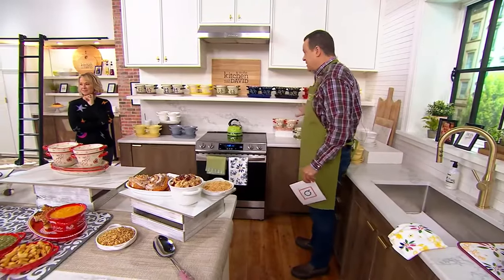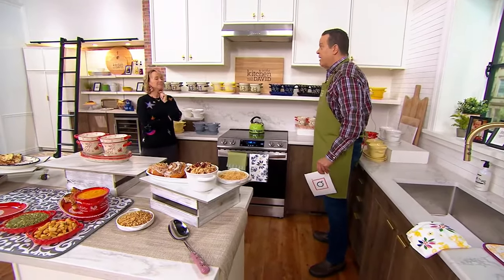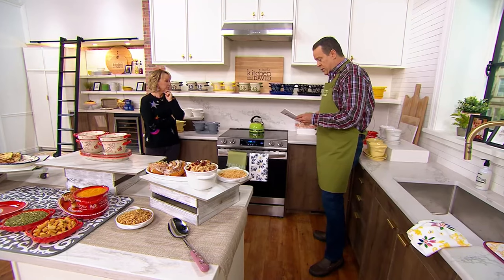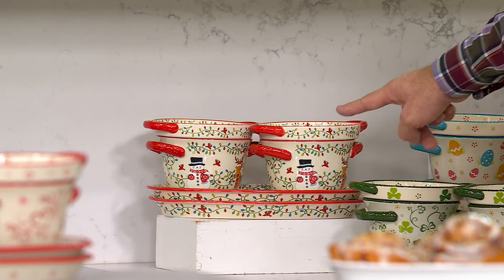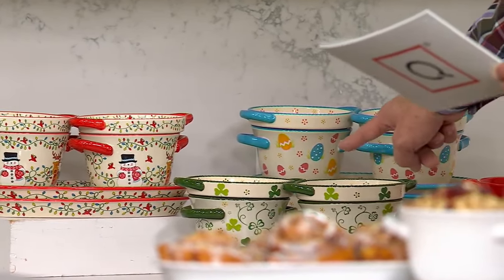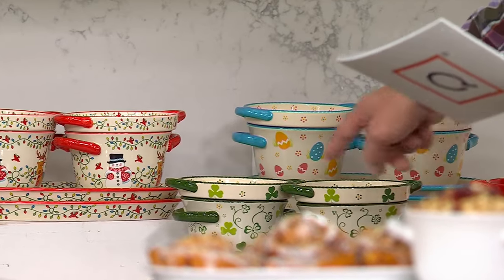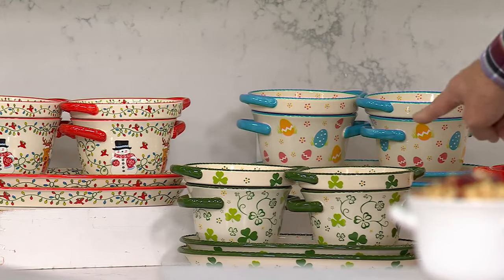Let's talk Seasonals, because if any of these sell out, we won't see them again for another year — if we even bring them back at all. We're calling this one Winter Whimsy. Down here is Shamrock — four dozen left. So if you're getting ready for St. Patrick's Day, there's Shamrock.